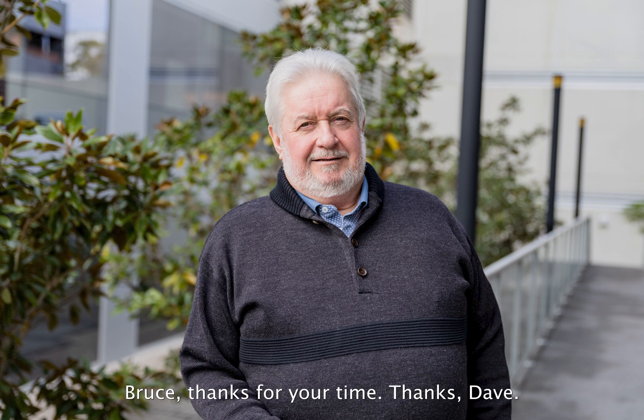We're joined today by Bruce Malewish, Managing Director of VRX Silica. Bruce, thanks for your time. Thanks, Dave.